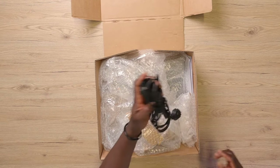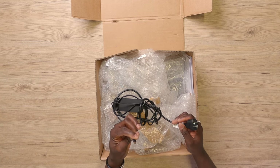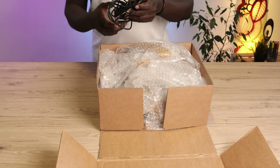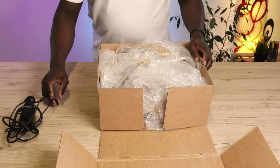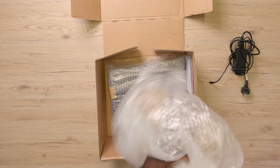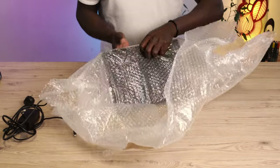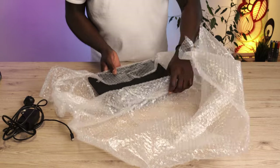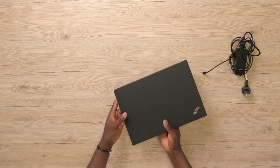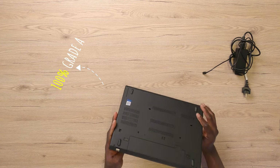Unlike previous models of the ThinkPad, which had chargers with a rectangular connector that fits only on Lenovo's proprietary charger ports, the first thing you notice on the T480 is that it uses a USB Type-C power adapter — a technology that recently trends amongst a host of devices. Although there's more to be desired in how the seller used bubble wrap here, if the intention was to protect the laptop, I can understand. I would say I'm satisfied.